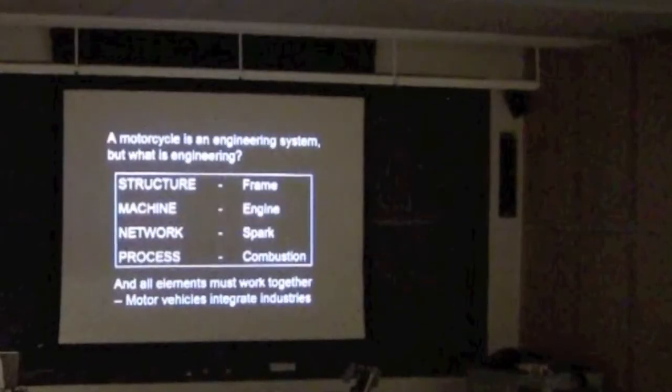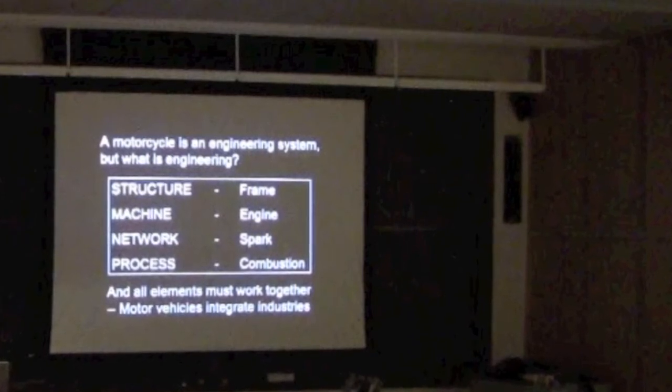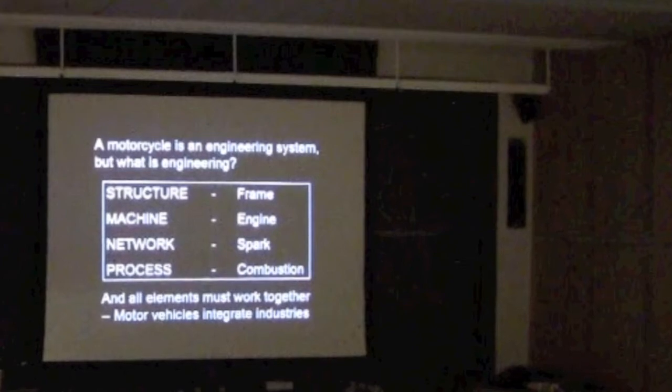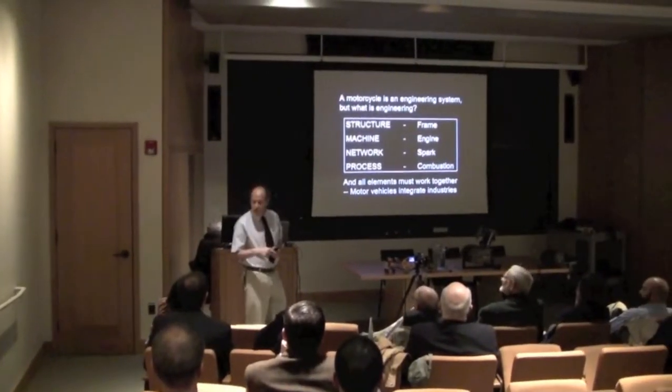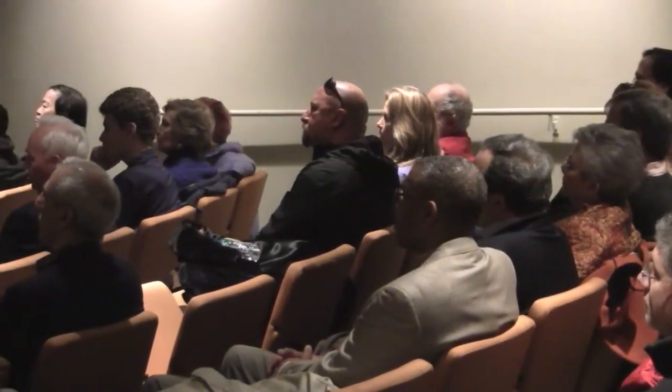If we think about the motorcycle as a system, you can break it into four basic systems: the structural, the mechanical, the electrical network, and process. I introduced this in another course I do on the history of engineering, and we use those four systems to describe all of engineering.